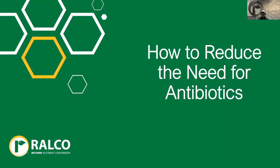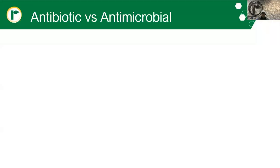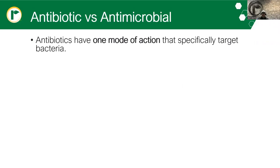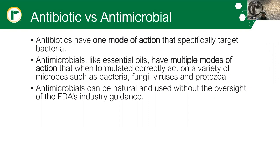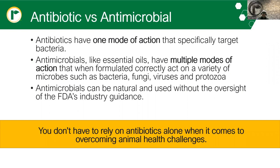Next, we want to go into how we can reduce the need for antibiotics, because ultimately that's the goal of every good producer — to get healthy animals without the need of antibiotics. We should go over the difference between an antibiotic and an antimicrobial or antibiotic replacement. Antibiotics typically have one mode of action that specifically targets bacteria, whereas antimicrobials like essential oils have multiple modes of action that, when formulated correctly, can act on a variety of microbes like bacteria, fungi, viruses, and protozoa. Antibiotics kill all bacteria and don't distinguish good from bad, where antimicrobials have multiple modes of action.